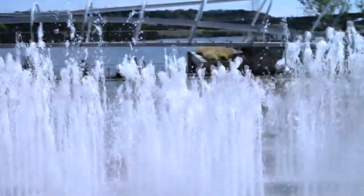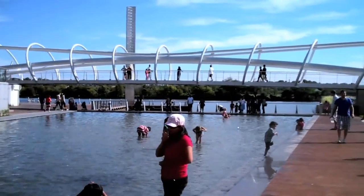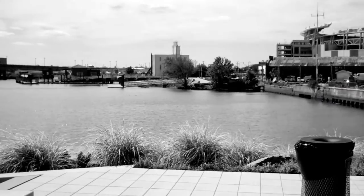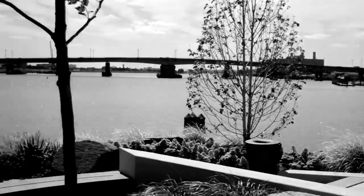The Yards Park is basically the jewel of a 42-acre redevelopment of the Southeast Federal Center. There was a study done for many years about revitalizing the Anacostia. It was at one point one of the ten most polluted rivers in the country, and they've been going for years and years trying to revitalize it, and it's really come back.